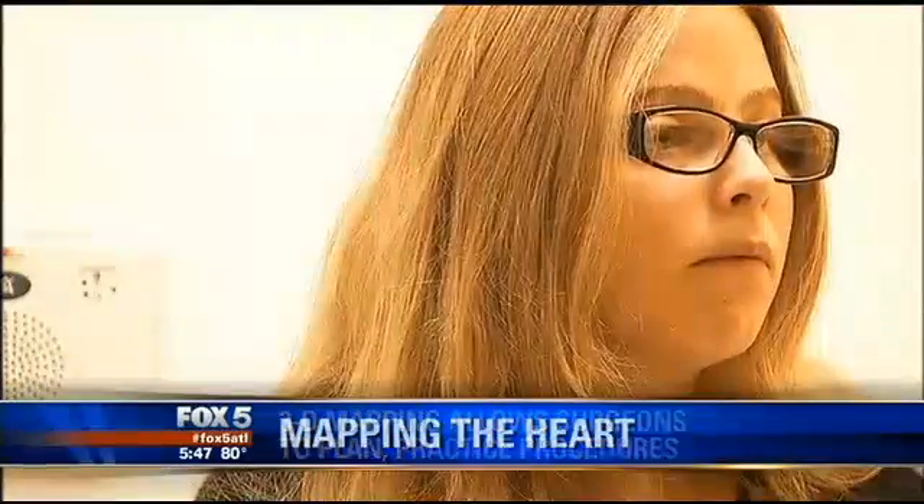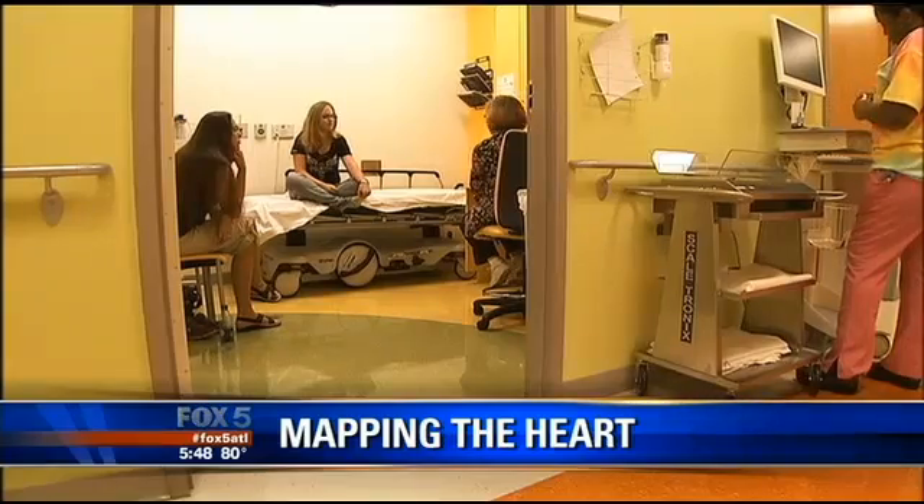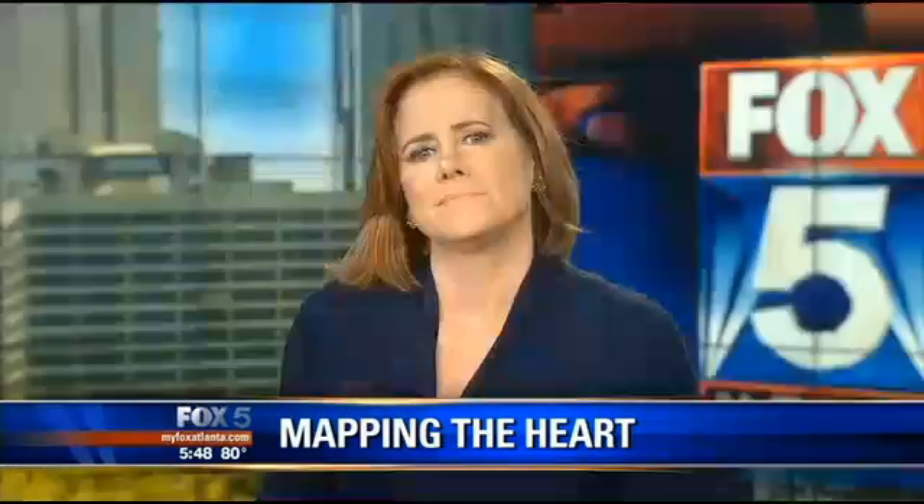For Anna, the fourth surgery seems to be the charm. She's feeling stronger and has more energy — she can actually get out and do things. "I think she's doing well." "She's doing really well."